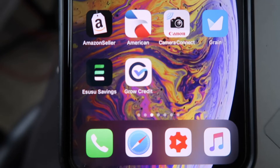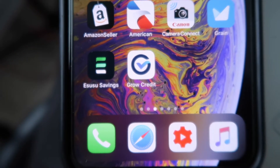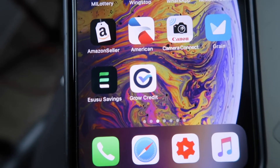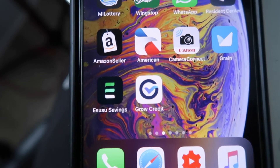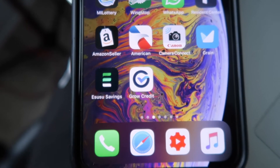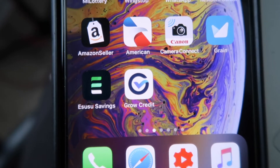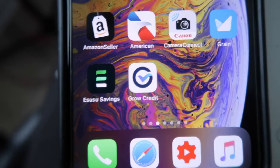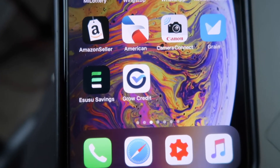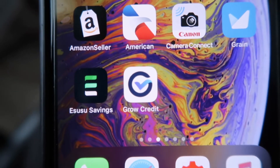Today on my channel I want to bring to your attention a new app called Grow Credit. Grow Credit allows you to build credit for free. It gives you a virtual MasterCard that allows you to pay for your subscription services like Netflix, Amazon Prime, or PlayStation Plus — anything you have coming out on a recurring month-to-month basis. They'll give you a line of credit up to $50, and everybody is immediately approved for $15. It gets reported as payment history on your credit report.